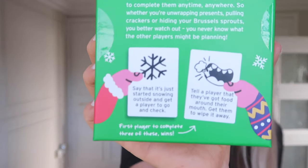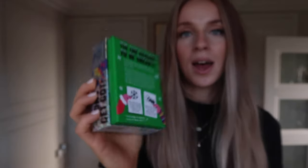In the same aisle as those cards I came across two games, both £2 each. We've got Don't Get Got, which is a really fun game — it's tasks you have to complete throughout the night and you either pass or fail them. This is the Christmas version. For example, say it starts snowing outside and get a player to go and check. It's actually going for £12.99 on Amazon and it was only £2, so we picked up about six of these to send to various friends across the country for Christmas.